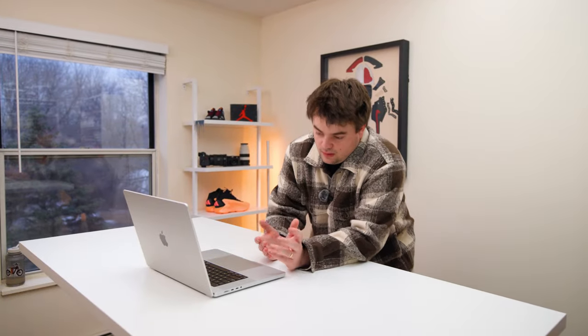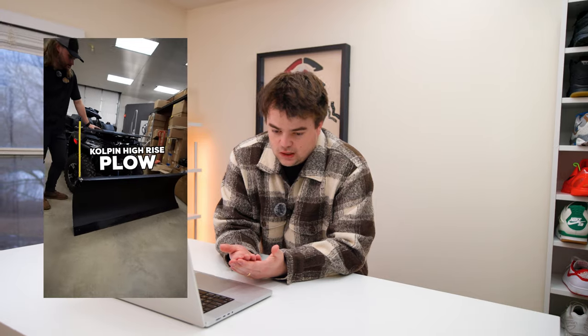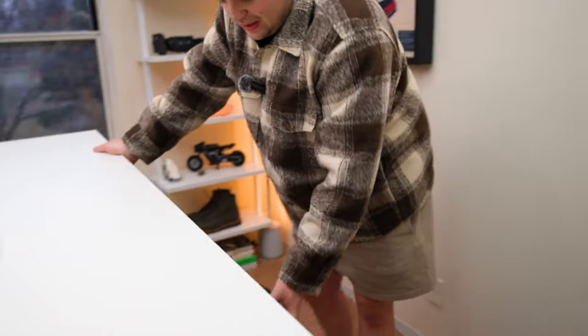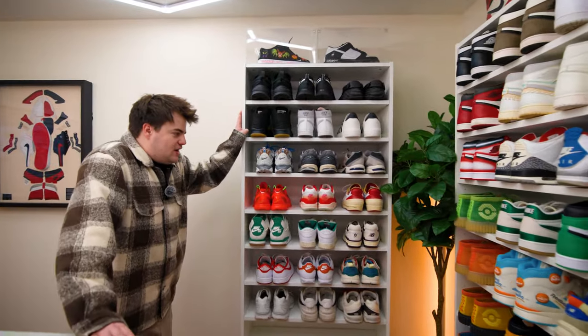Main editing machine is a MacBook M1 Max from 2021. The one thing I want to change in the next setup is potentially get a secondary display. I also want a dedicated desk for editing, since probably 80% of my creative workflow between Power Lodge videos and shoe videos is editing. This chair doesn't really work well for long periods of sitting, so that's going to switch.